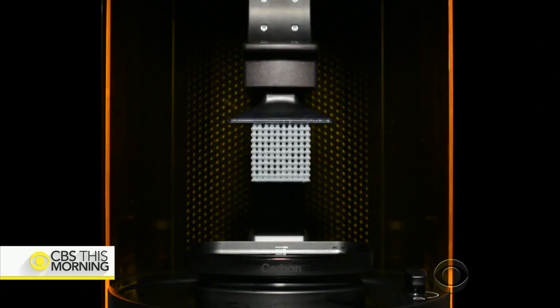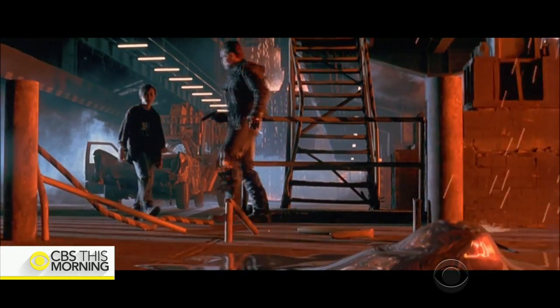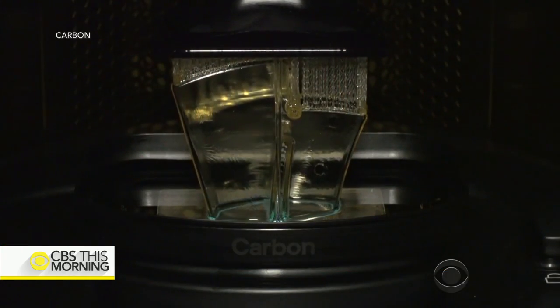This is the machine — Joe DeSimone's machine, the M1, a 3D printer inspired by science fiction. When DeSimone, a chemist, saw the robot T-1000 rise from a molten pool in the movie Terminator 2, he imagined a machine that would do something similar.